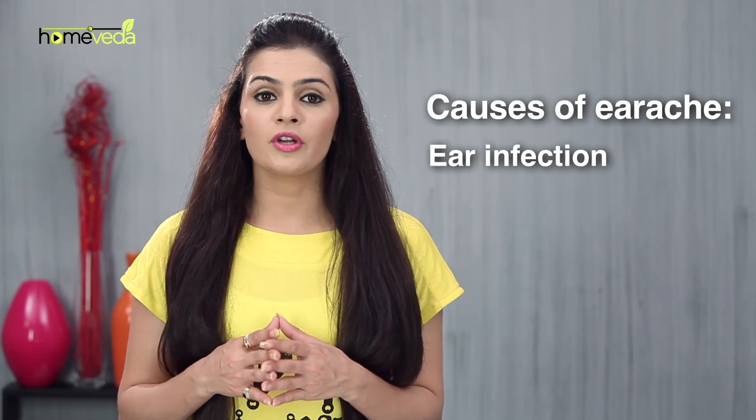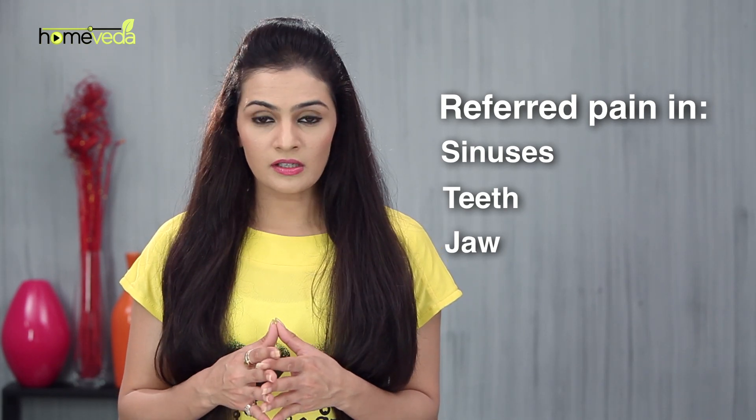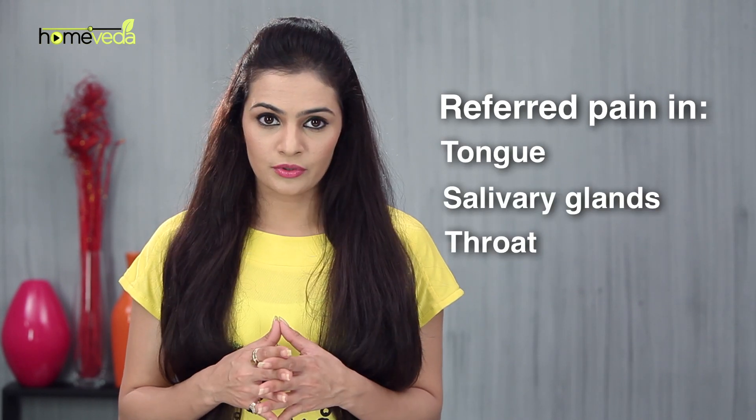Earache is caused either due to ear infection or due to referred pain, which is caused by pain in the area surrounding the ear such as sinuses, teeth, jaw, tongue, salivary glands, or the throat.